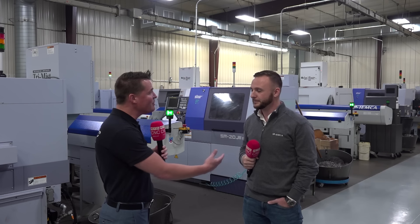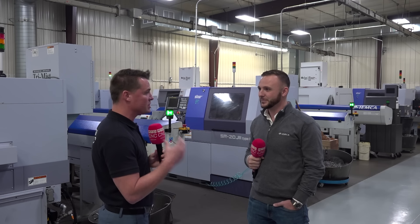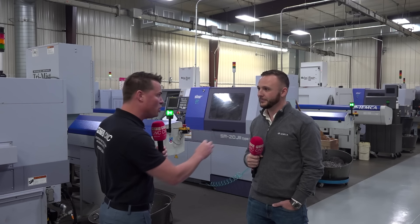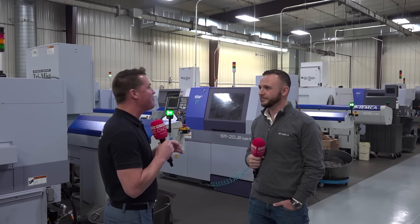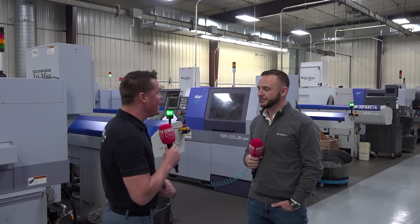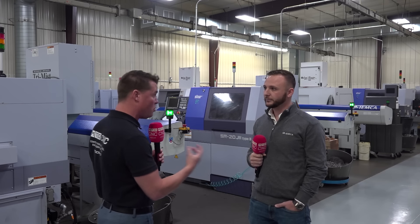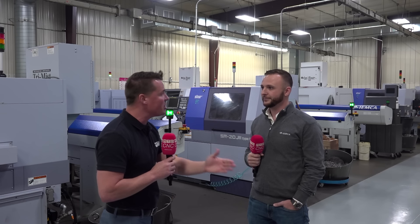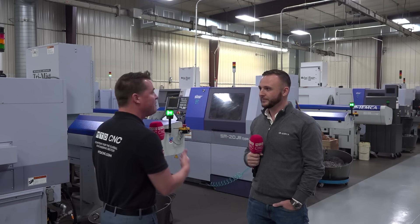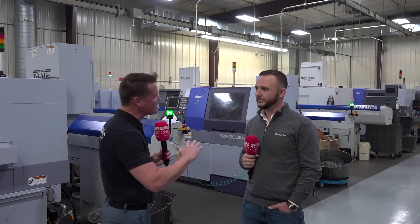We've really built up our reliability and service over the past five years, putting real investment into resources to make sure this is the experience that all of our customers have. I'd like to discuss opportunities for customers out there who haven't fully bought into bar feed yet — those still doing manual loading and unloading who think they can throw people at operations instead of having effective efficiency and productivity that makes your machine shop productive.